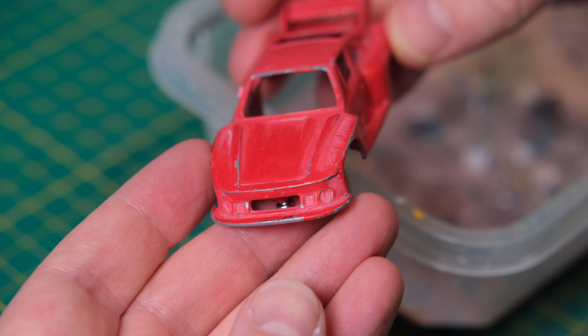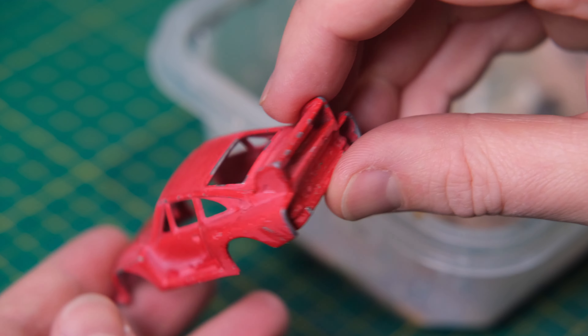This old Corgi paint is tougher than it looks. Let's oust it with some liquid paint stripper.